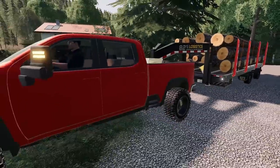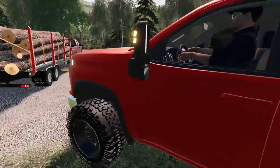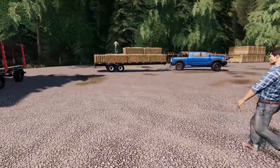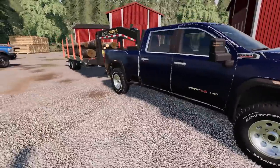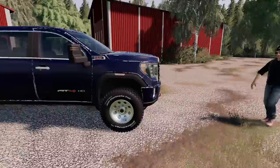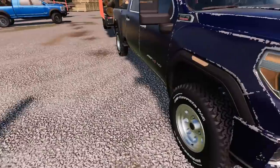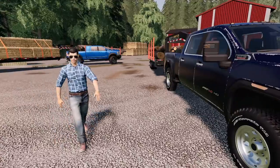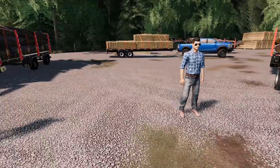Bolt might have the most weight by a bit. Ian says the 2020 GMC will make it up the hill no problem, but I think the Power Strokes will do best. Ian's got all-terrains and it's a new truck, so we'll see. Should be pretty good overall.